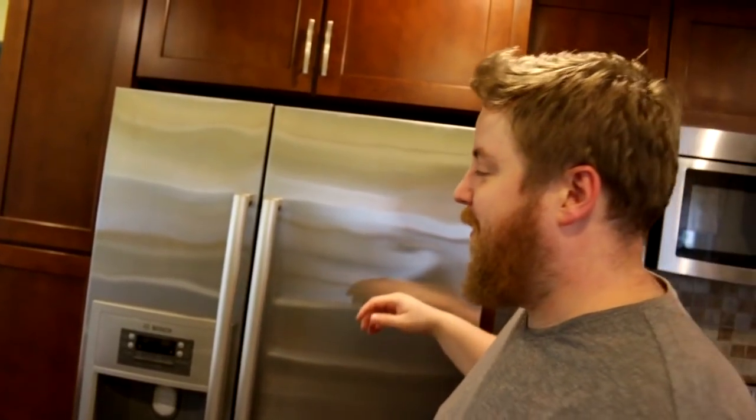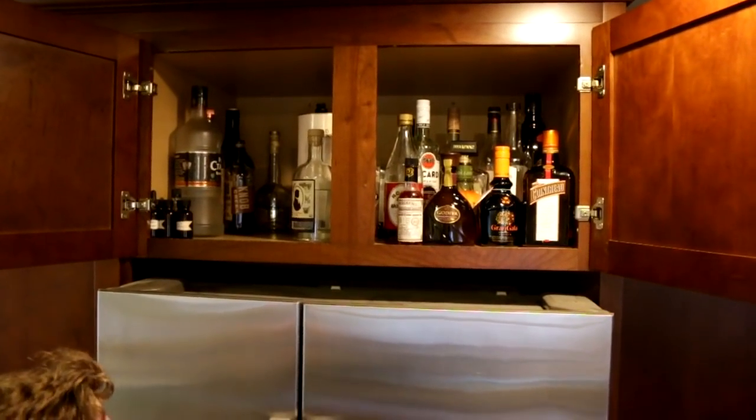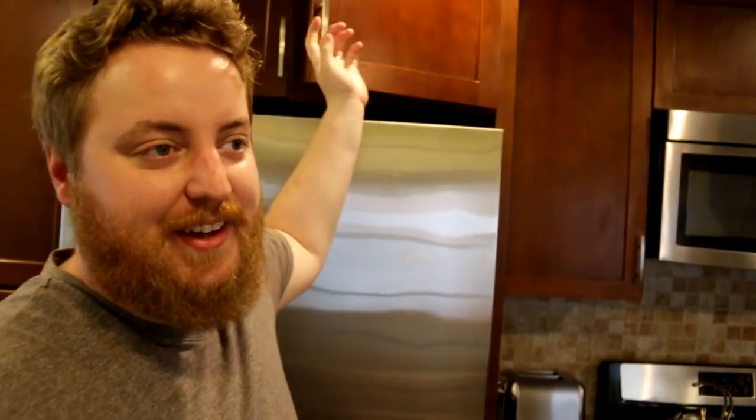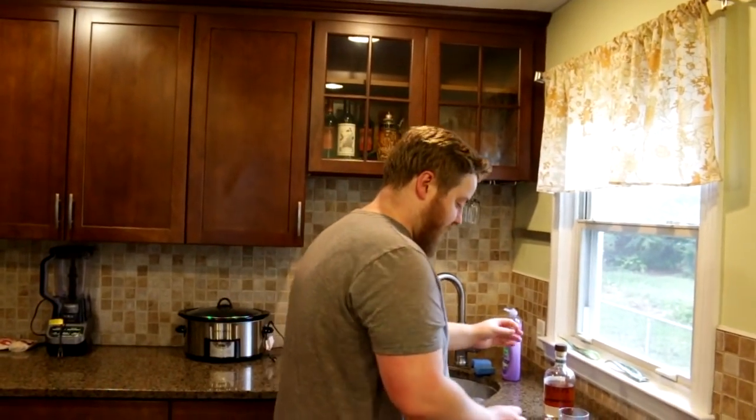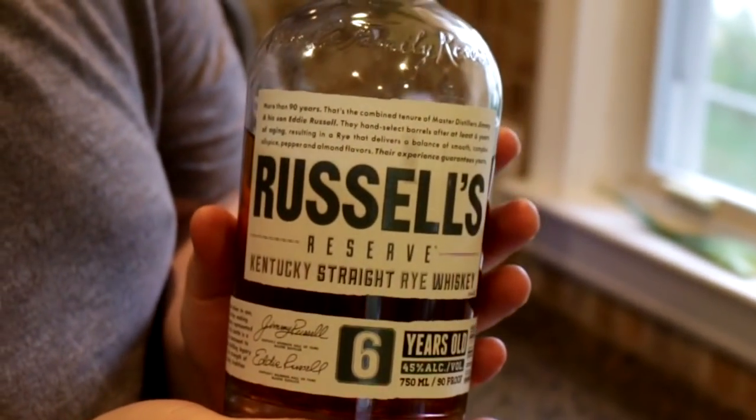And probably even more importantly, the booze stash. I need a step ladder. No Wild Turkey — I drank the rest of it recently. But I got something better. Russell's Reserve, a six-year rye, which is also made by Wild Turkey. Russell is the master distiller, in case you were curious.